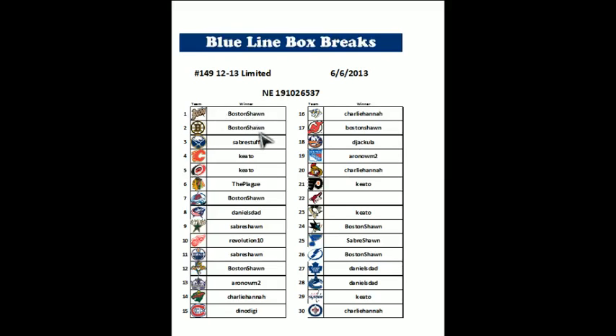We've got Boston Sean, Saberstuff, Kieto, The Plague, Daniel's Dad, Revolution 10. Going down we got Charlie Hanna, Dino, and Jackula. Coyotes went unsold so I'll be keeping those. Finishing off with Charlie Hanna.